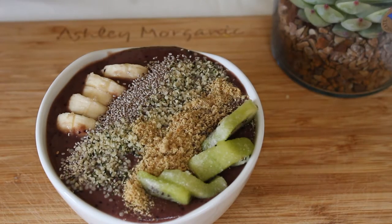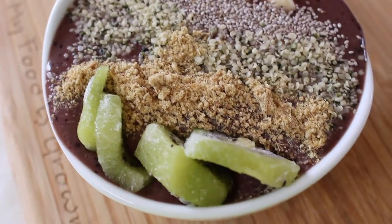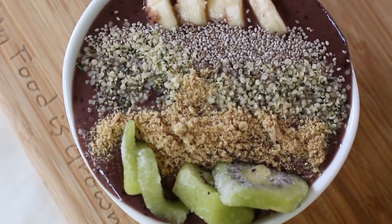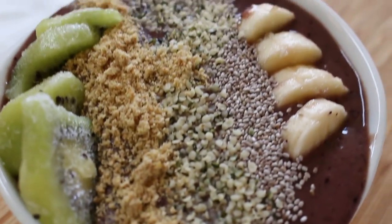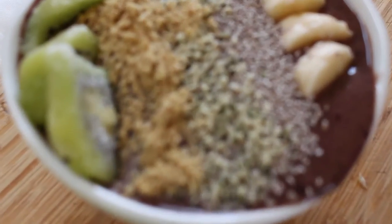Acai berries are really really good for you — they're a fruit that's low in sugar and packed with antioxidants. They have resveratrol, so they're really good at fighting free radicals and keeping your skin glowing and wrinkle-free. They're just a really awesome breakfast to have.